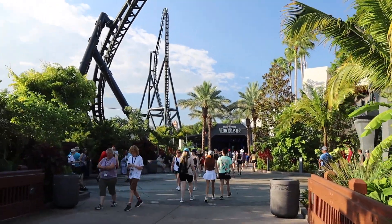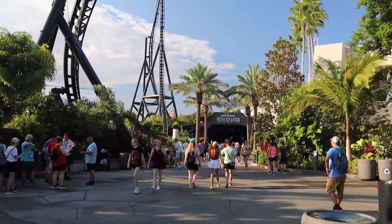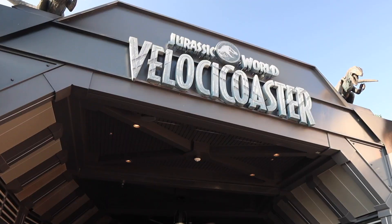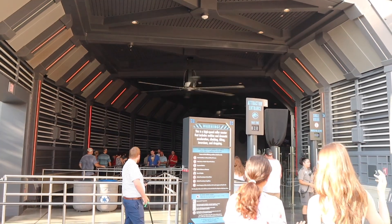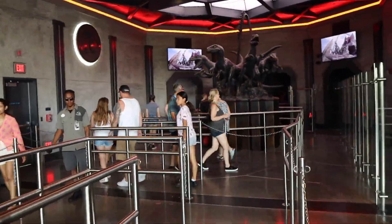According to the app, Velocicoaster was only a 15-minute wait, and Velocicoaster is my favorite ride here. So 15 minutes for my favorite ride, can't beat it. And the app was right — it is only a 15-minute wait. This is actually really crazy; I've never walked through the queue this fast before.